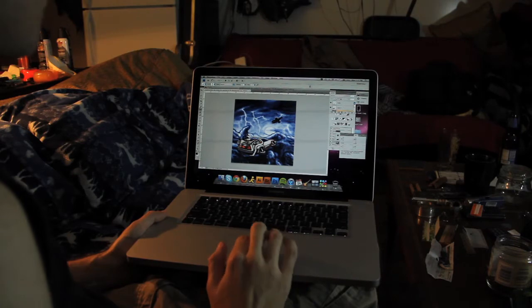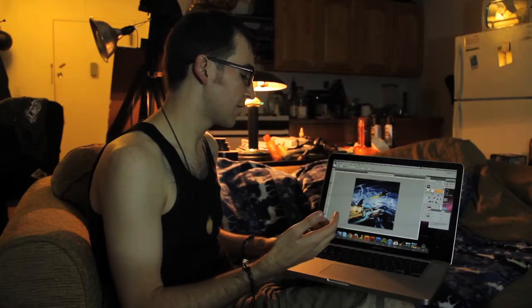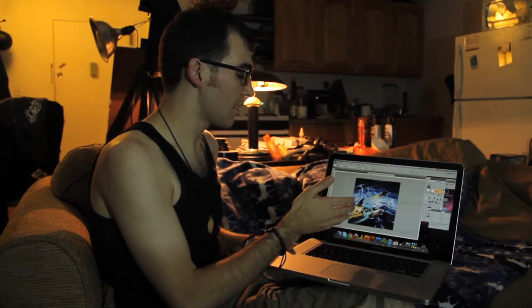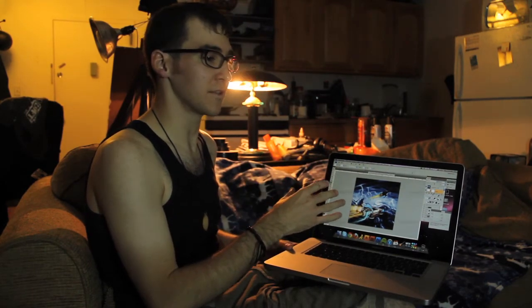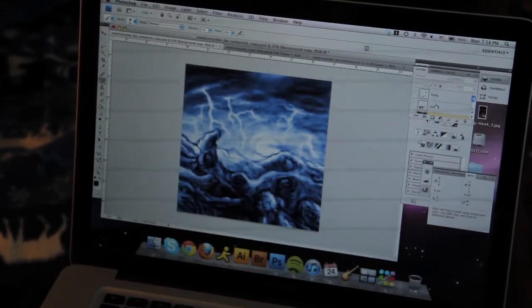Complementary colors were like the building blocks of making realism. And here you have two complementary colors — orange and blue. Those are the two most deep and intense values and hues. They're the most intense, but they can also be some of the most opaque at times. And that's what I wanted to capture here — just a very, very faded-back background.